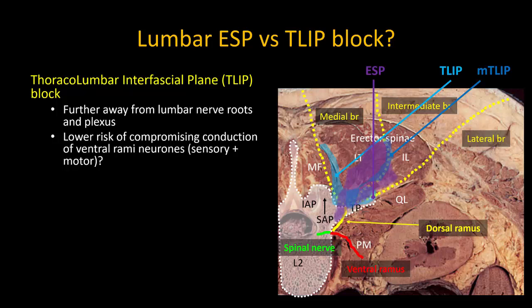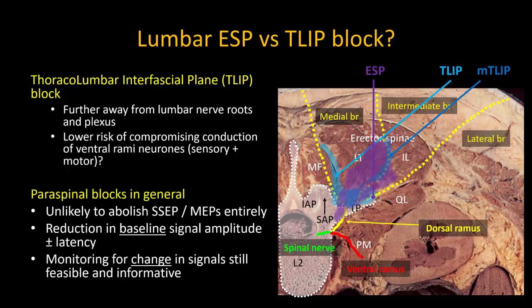Despite all this, based on my own experience with the ESP block in thoracic spine surgery, as well as the literature on lumbar ESP blocks in lumbar spine surgery, I think that neuromonitoring in spine surgery is still generally feasible in the presence of paraspinal blocks. It's possible that there may be some attenuation of the baseline signals, but signal changes due to intraoperative events will still be detectable and can be acted upon.